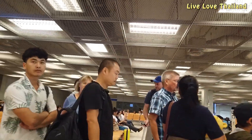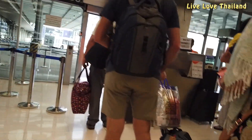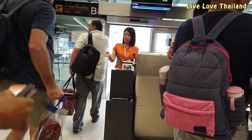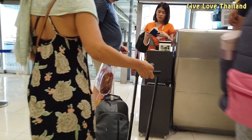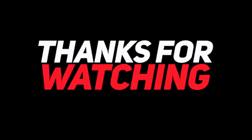That was the end of our vlog. I hope you enjoyed it and that it will be helpful for you to ease the process of catching your domestic flight after an international arrival. Thank you for watching — subscribe for more from Live Love Thailand.